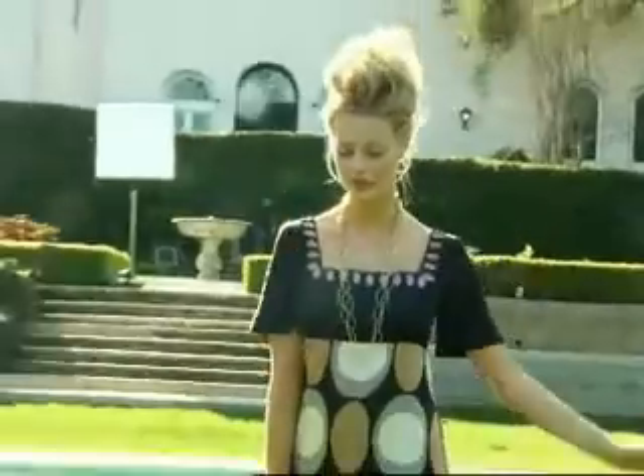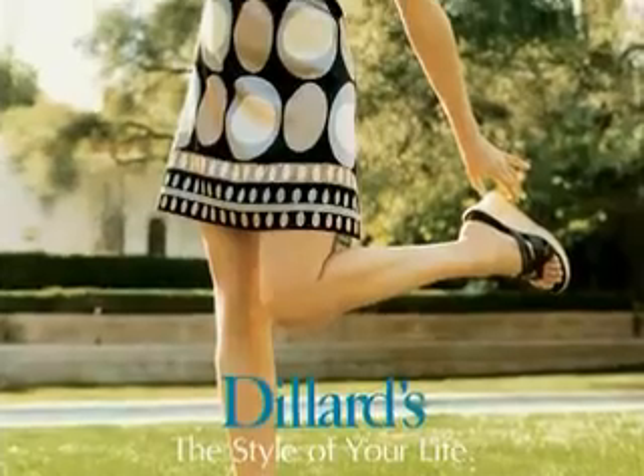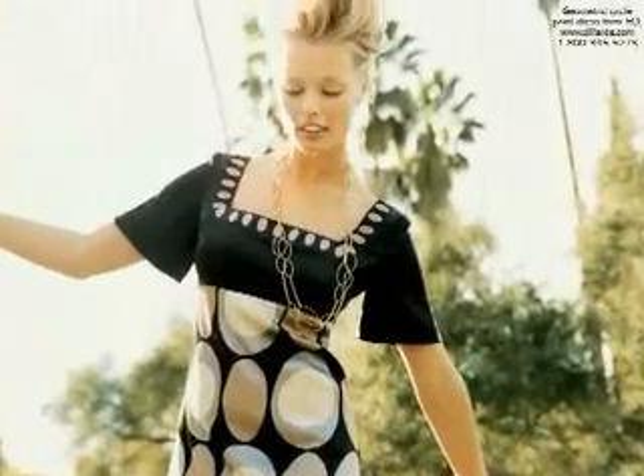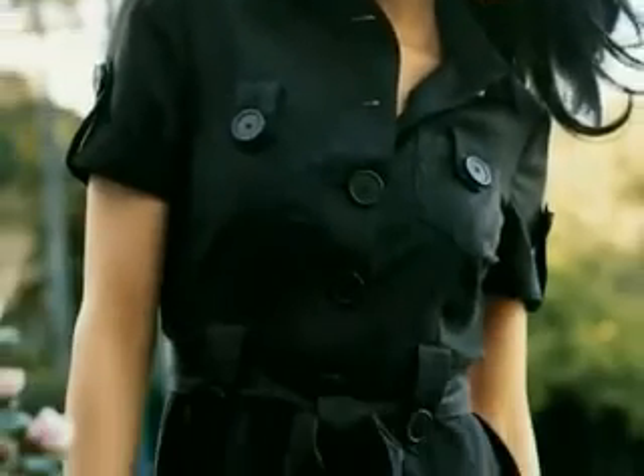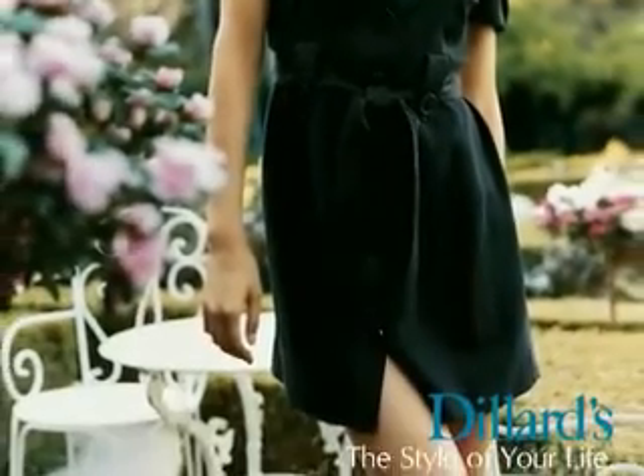The dress is the perfect item for your wardrobe. It takes you from the office to the evening, from the beach to brunch. You can throw it on over swimwear, you can wear it to the office and it can look very smart, but the dress is the item that you must have this season.